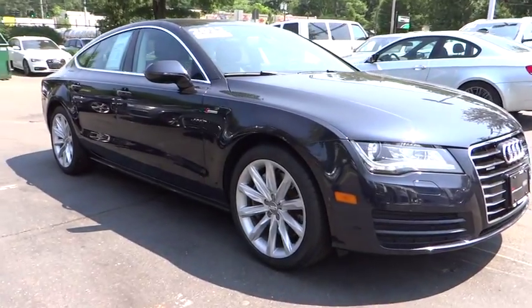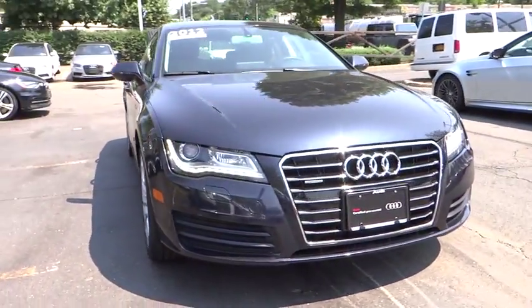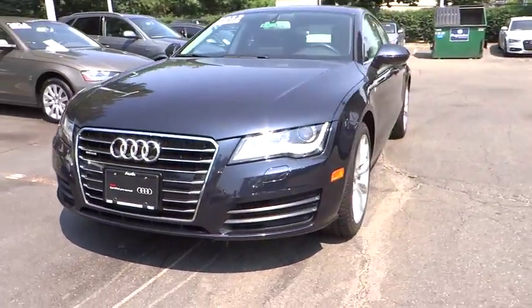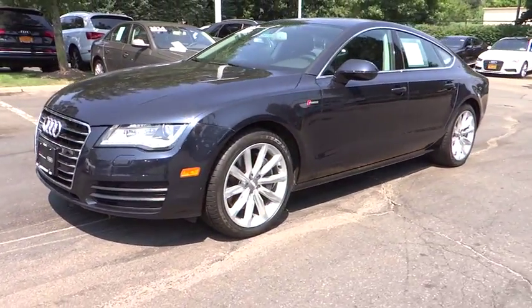2012 Audi A7. Emotion-packed design, sporty character, and innovative technology. Audi is targeting a new market segment with the A7.